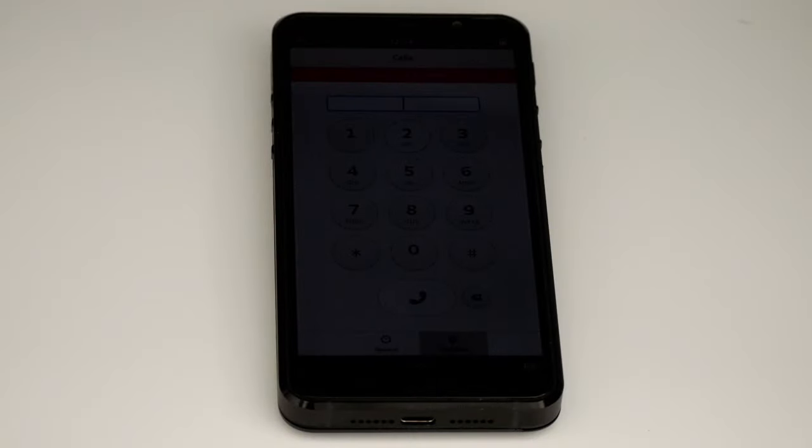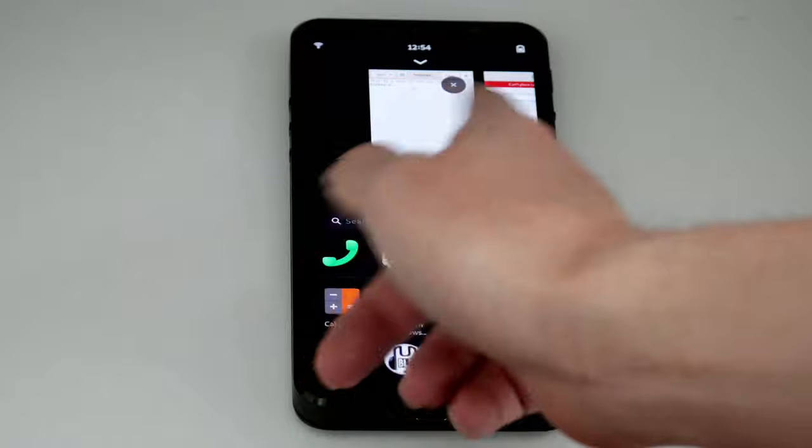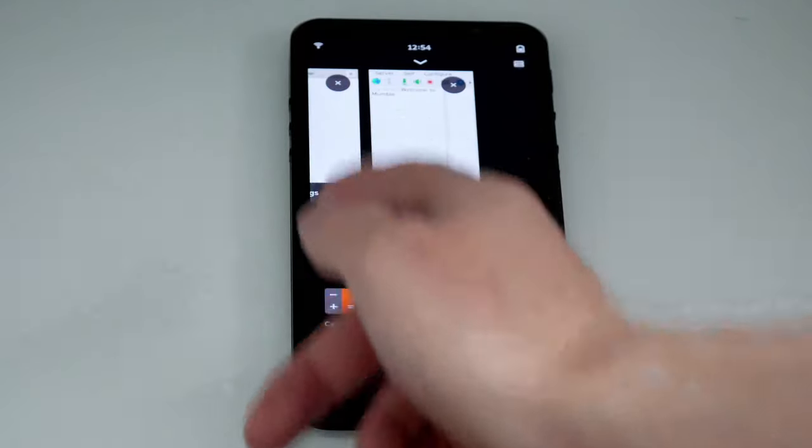The inactivity timeout now also powers down the display. Thumbnails has entered the last stage of testing before it gets put into the update repo, which improves multi-app workflows significantly.